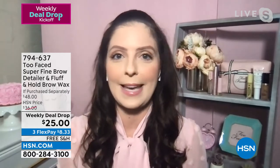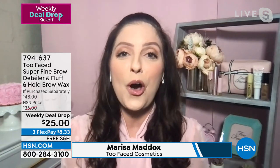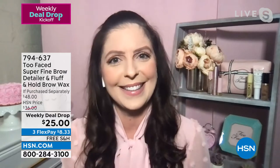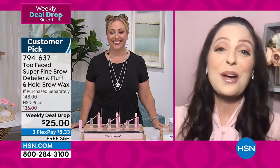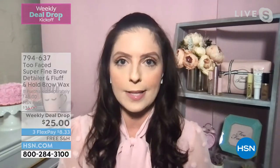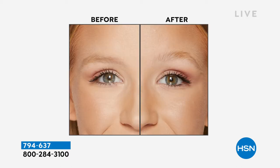Marissa says: that's what makes this dynamic duo so fabulous. Creating your perfect brow look is such a breeze with these products. They're so innovative — creating a brow look can be intimidating, but these are going to change your life and keep your look locked in all day long.